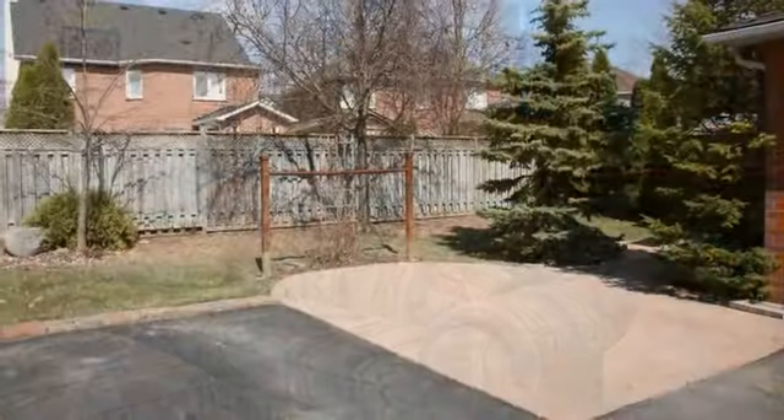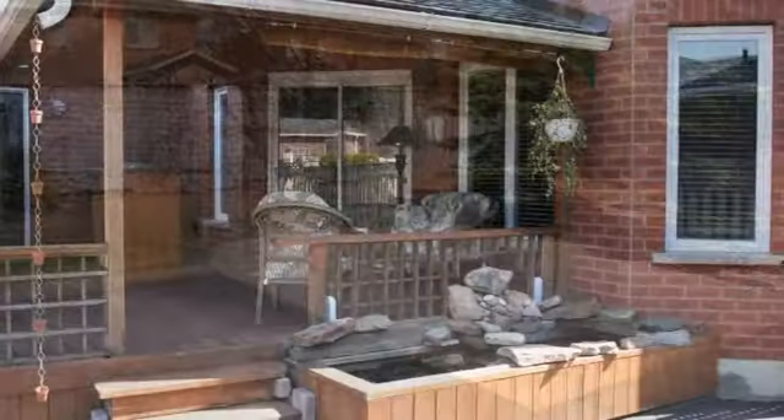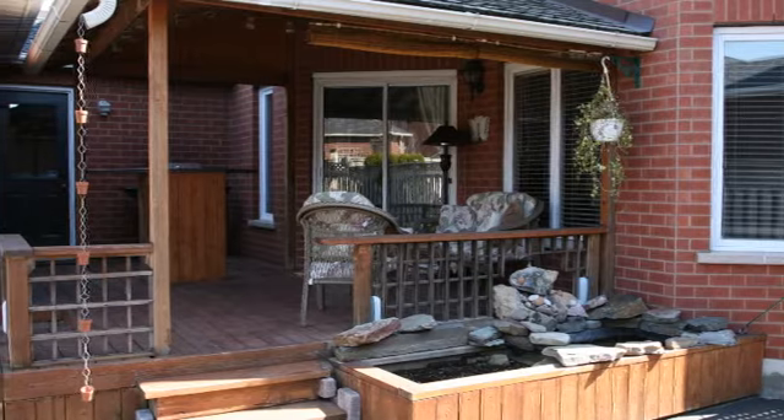This family-friendly area is conveniently located close to schools, parks, and shopping, and provides easy access to highways and the GO station.